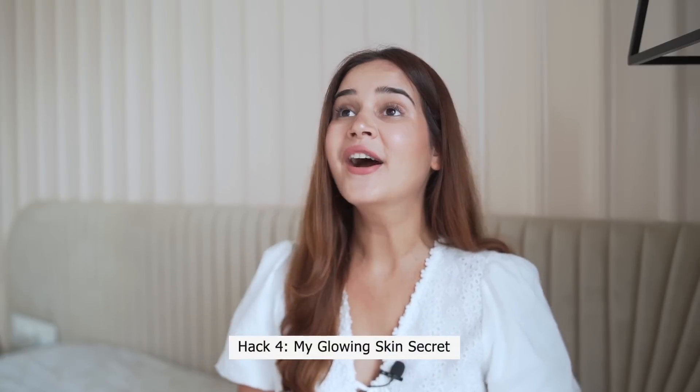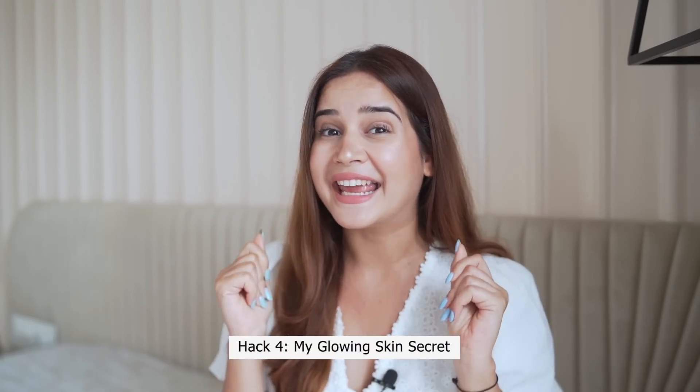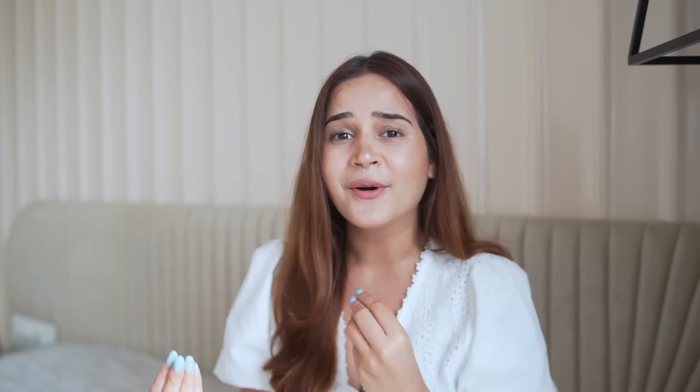Hack number four — this is my favorite: if you need glowing skin instantly, all you have to do is take your sunscreen, mix in a little bit of highlighter, and apply it on your body. You will get glowing and beautiful skin instantly — just perfect for your vacations.